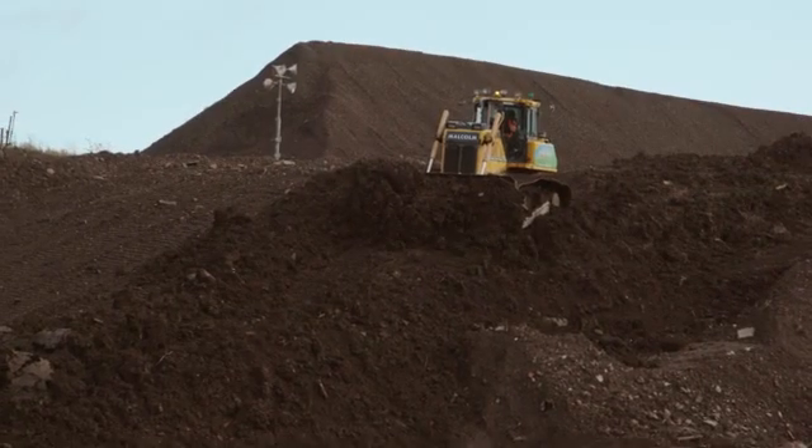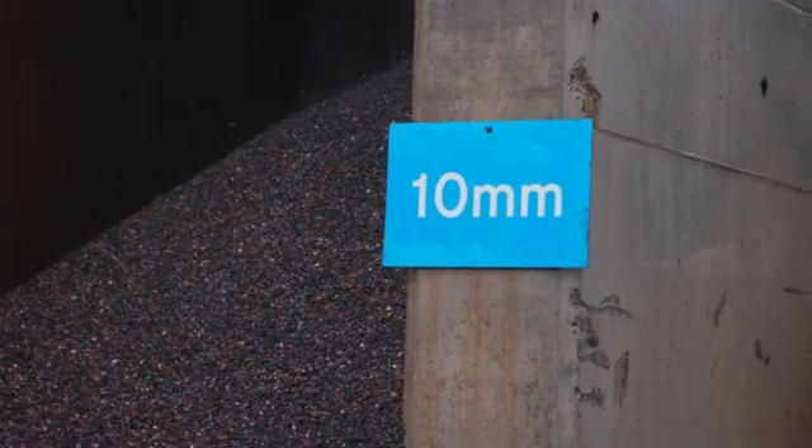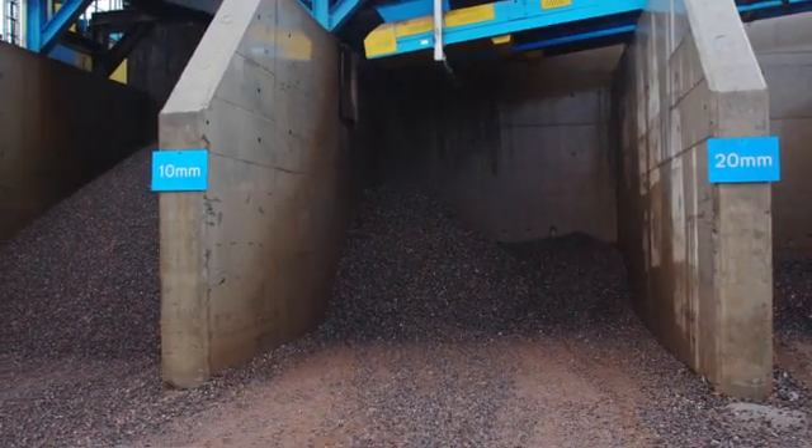We found that what we can't keep up with is 10mm and 20mm gravel. The quality is so good we sell everything we make, so we've now just made an investment for an impact crusher and we're going to crush the low-grade oversize to produce it back into 10mm and 20mm gravel.